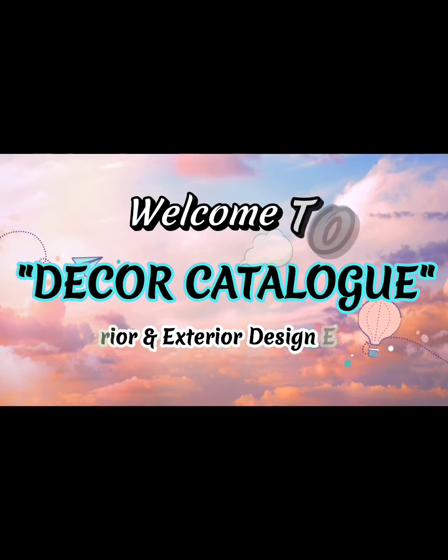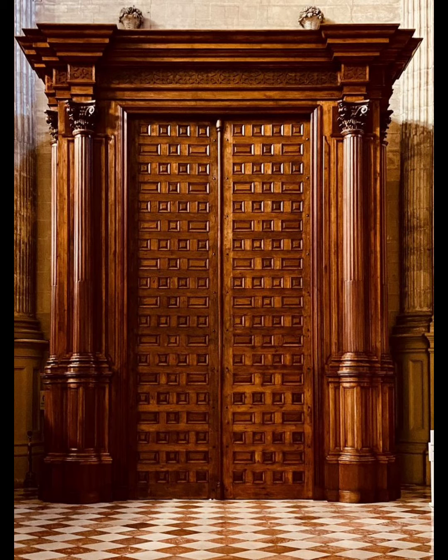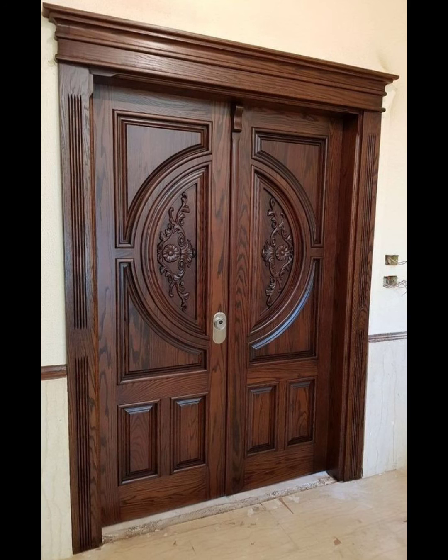Hi friends, welcome to Decor Catalog. We are an interior and exterior design experts who share modern, trending, and eye-catching designs that can enhance the charm and beauty of your house. Please subscribe to our channel for more interesting videos.